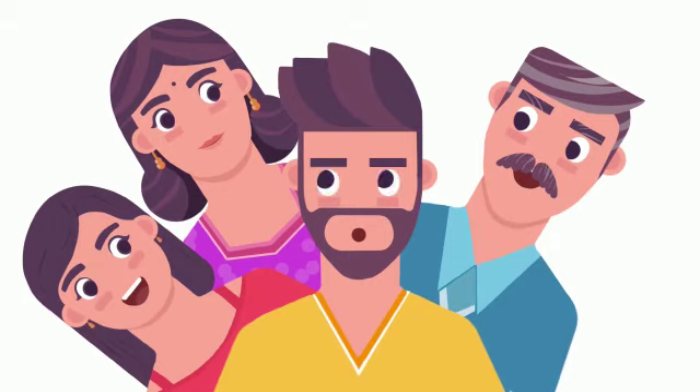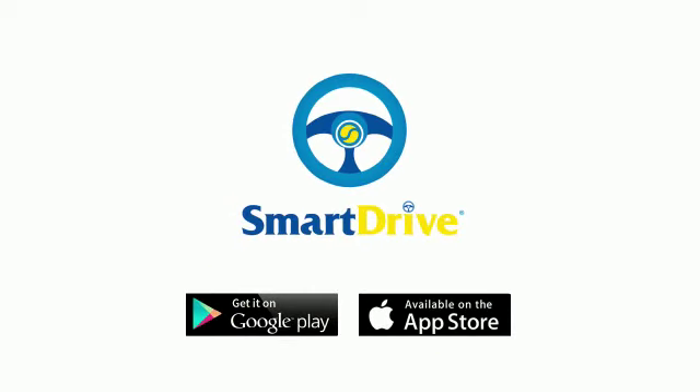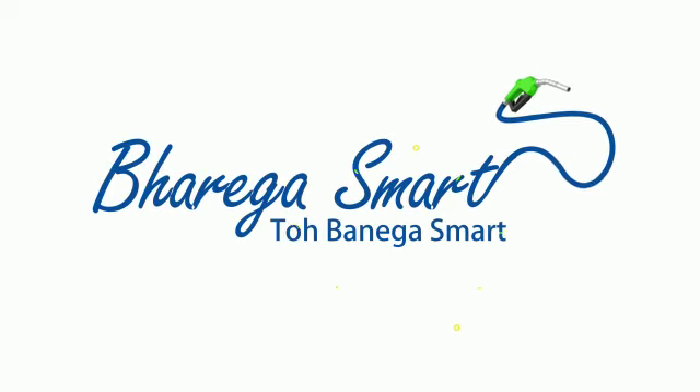So don't blame us if your family's onto you to fill their smart fuel wallets, for they just want to Smart Drive. What about you? Aab with Bharat Petroleum's Smart Drive fueling wallet — bharega smart, toh banega smart.